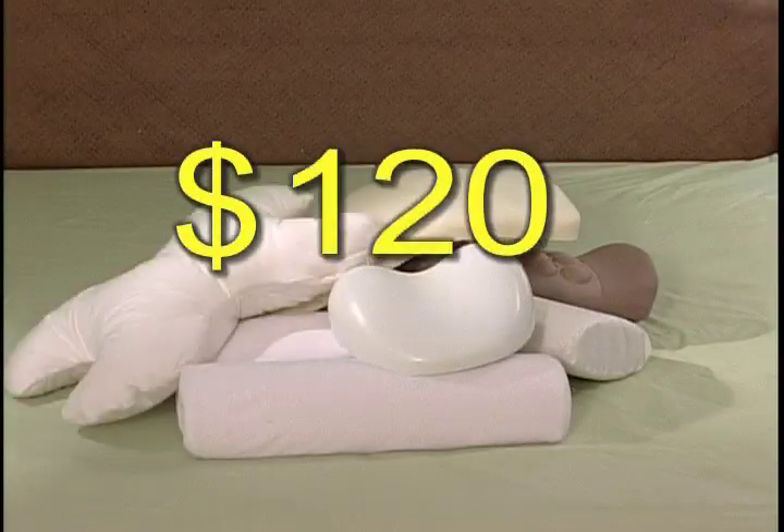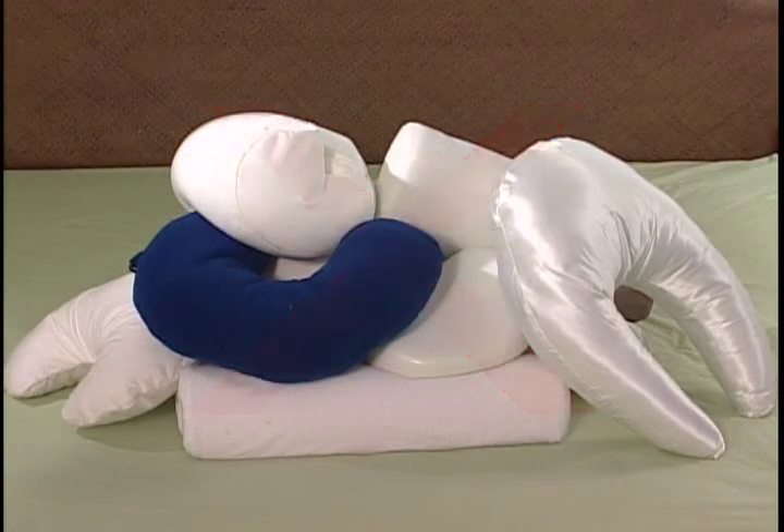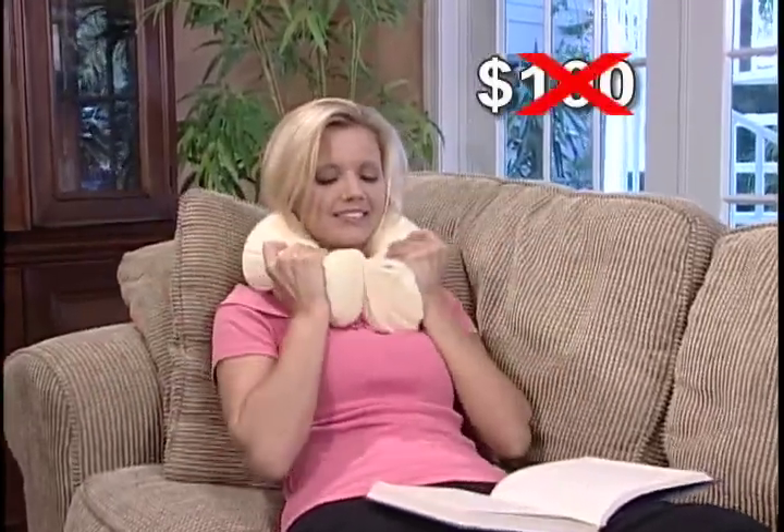You'll find dozens of ways to use the Twist, so don't spend hundreds on all these pillows because the Contour Twist does all this and more — and it's not hundreds, not even 50.